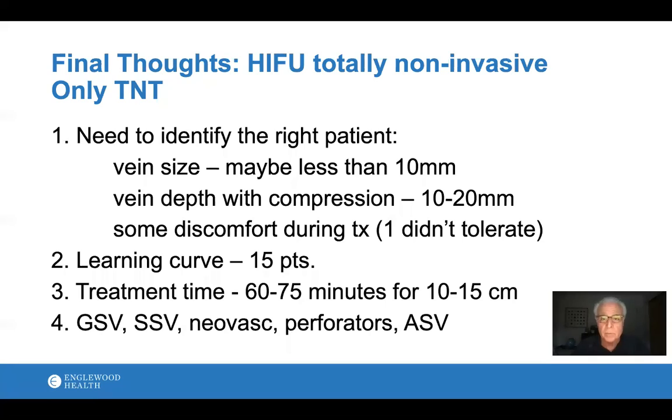Final thoughts: this is the only totally non-invasive vein treatment method currently available. We do need to identify the right patient. Vein size probably should not be greater than 10mm, and most veins we see are not. The vein depth has to be between 10 and 20mm below the skin when compressed with the ultrasound probe — it can't be too close or too far. There is definite discomfort when the unit fires, and there's a learning curve to understand what you're seeing and where to aim the energy. Treatment time is somewhat longer, though when you account for sterile prep time with traditional methods, it's closer to even. We've treated the great saphenous vein, and down the road I believe we'll be able to treat other veins as well.